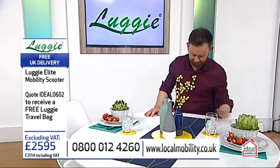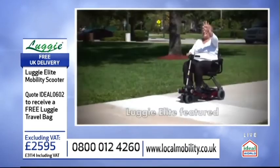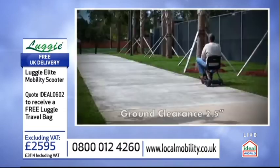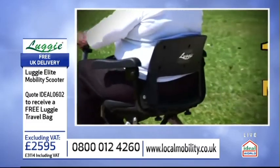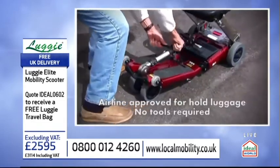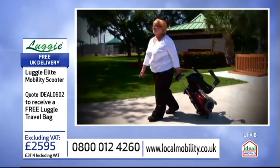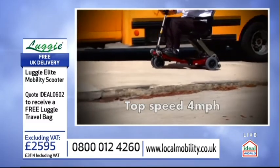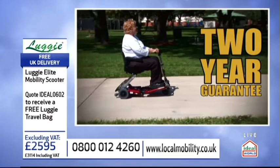Introducing the Luggy Folding Mobility Scooter: a unique, portable, foldable scooter that will let you travel around the world with ease. With a turning circle of just 35.5 inches and adjustable speed settings up to 4 miles per hour, it's the perfect companion for any journey. It has a range of up to 13 miles thanks to its lithium-ion battery and can take a weight of up to 21 stone. It easily folds down to the size of a suitcase in just seconds, meaning it fits into most car boots, can be taken on most forms of public transport, and is even airline approved. It comes with a two-year guarantee for peace of mind.